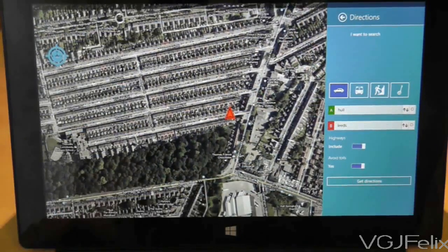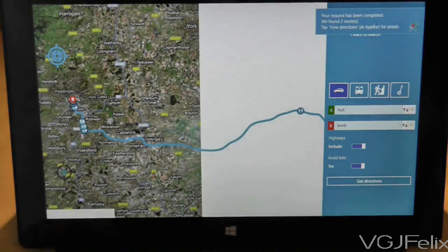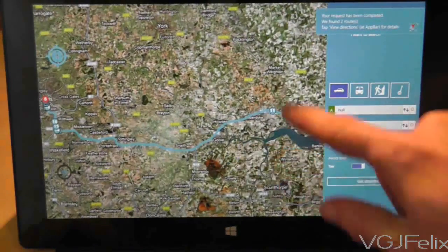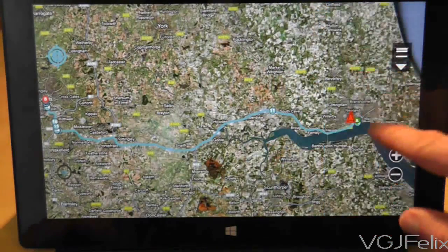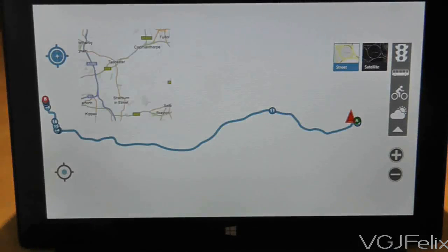Finally, let me just point out that Google do include maps within their own Google search application that is available for the Surface RT. But it essentially sends you to the browser version, which is actually quite sluggish within their application. So for a more pure and responsive version, I recommend this third party application.